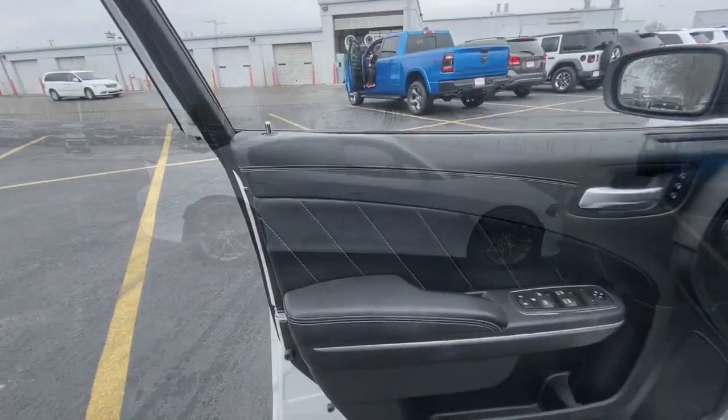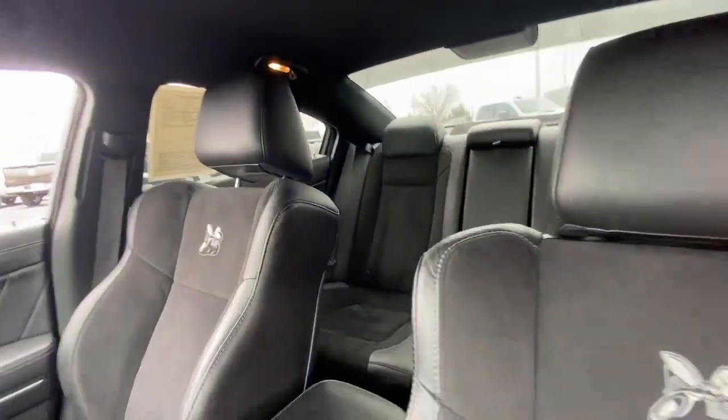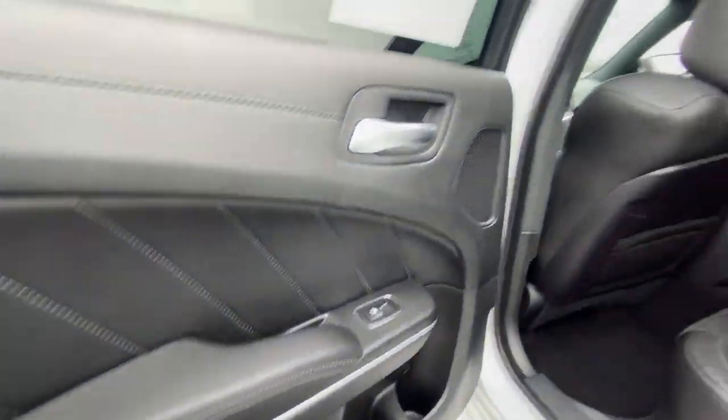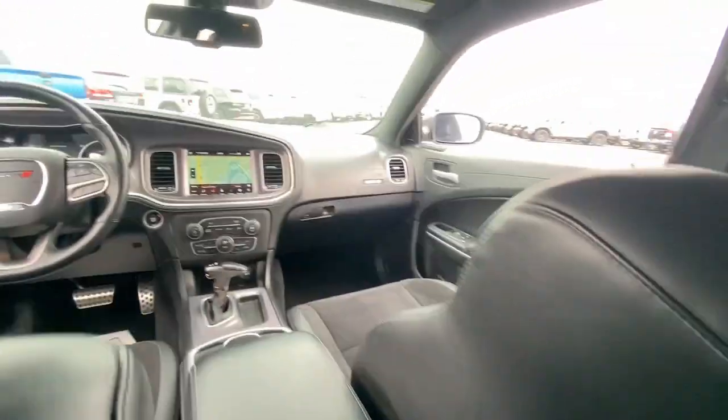These are just some of the great options this vehicle comes with: Apple CarPlay and/or Android Auto, keyless entry, navigation system, premium sound system, heated mirrors, fog lamps, backup camera, heated rear seat, satellite radio, and electronic stability control.